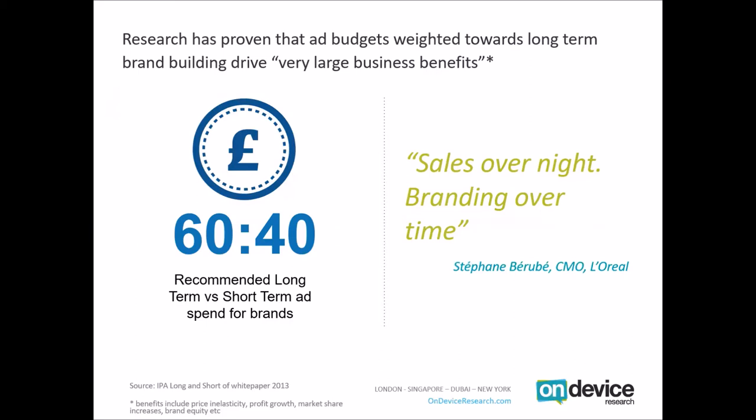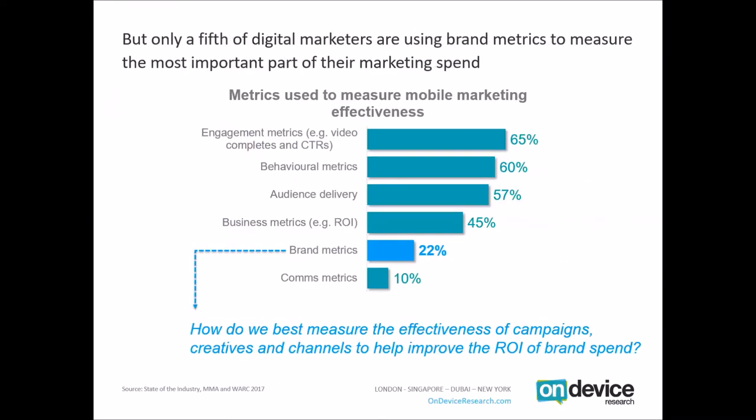In the digital space, when WARC and the Mobile Marketing Association asked people what metrics they used to measure mobile marketing effectiveness, the majority — about two-thirds — were using engagement metrics and behavioural metrics: things like video complete rates and very simple binary metrics like click-through rates. If you consider that only about 1 in 1,000 people actually click on online ads, you have to ask yourself to what extent click-through rates really tell you about long-term brand effectiveness.